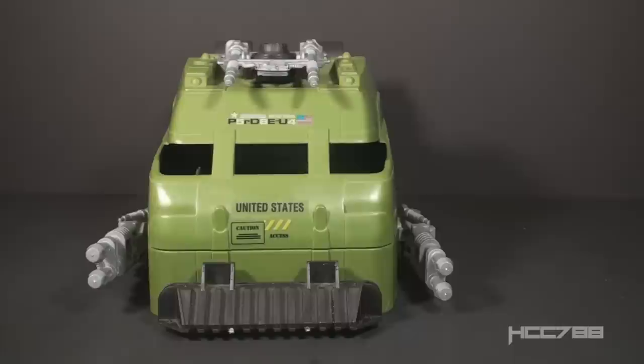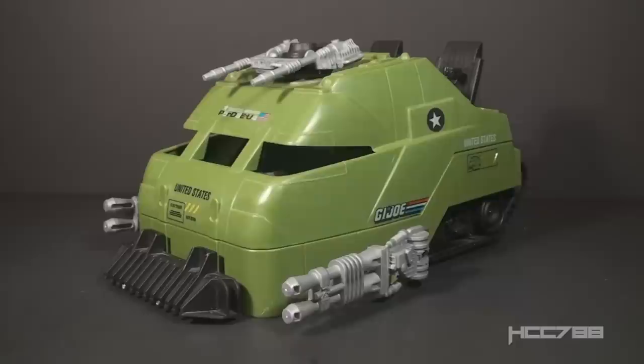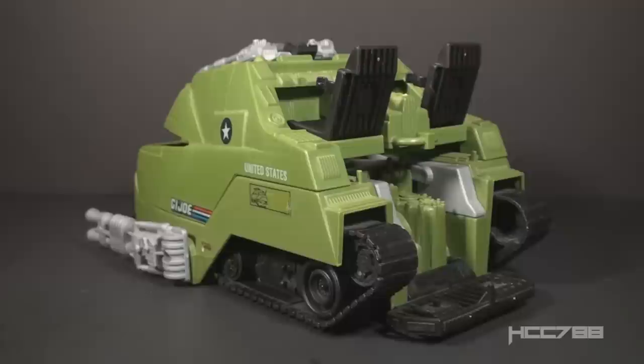And what would be wrong with a mobile pillbox? Wouldn't that let you move the fortification to anywhere on the battlefield it's needed? Maybe, but a pillbox is heavily fortified with thick walls and is often partly underground for extra protection. It's impractical to put tracks on that and make it mobile. The Mobile Battle Bunker is a tank — a square tank. The box even calls it a missile firing defense tank. As a tank, it doesn't really work.